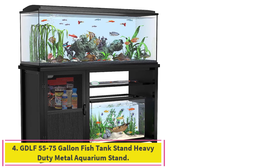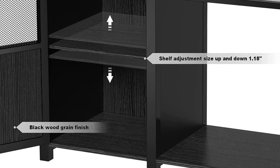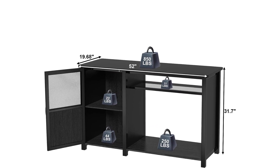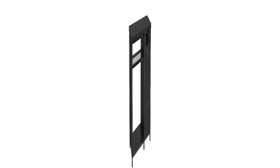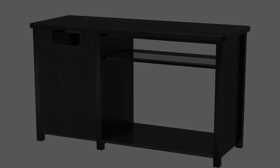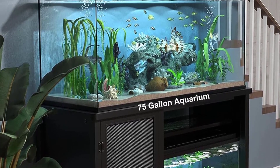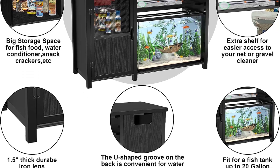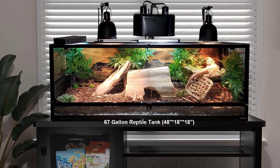Number 4: the GDLF 55-75 Gallon Fish Tank Stand — a heavy duty metal aquarium stand with a desktop size of 52-inch L x 19.68-inch W. This fish stand fits tanks from 55 gallons up to 75-gallon aquariums. It will fit most standard tanks, but due to many different custom models on the market, please measure your tank to ensure a proper fit. Save valuable floor space with our two-tier stand. Most simple thin iron frames are unstable and dangerous, and pure particle board is not waterproof and will not last long.